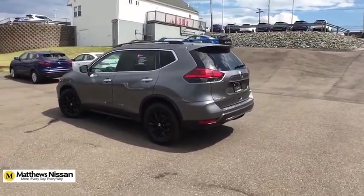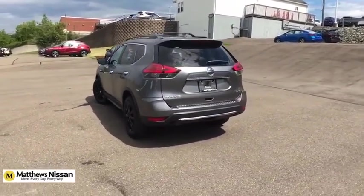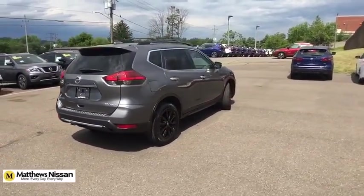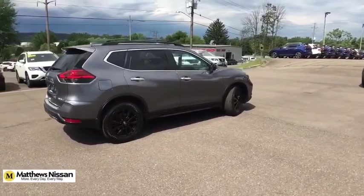Here are some of this vehicle's great options: retractable cargo cover, illuminated kick plate. Take this vehicle for a spin and see why so many shoppers are now proud owners.